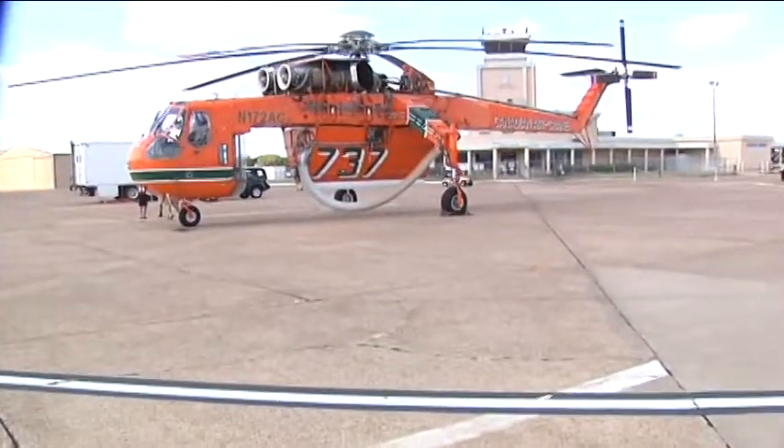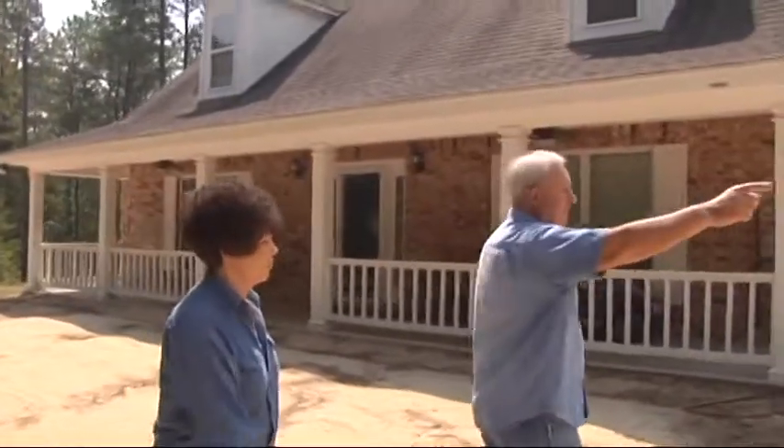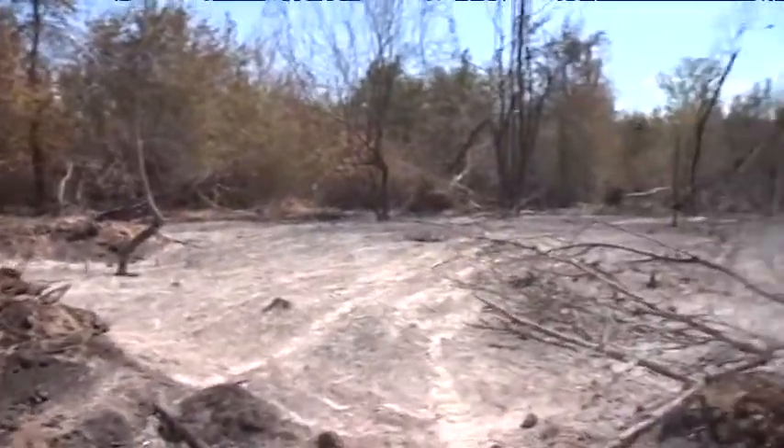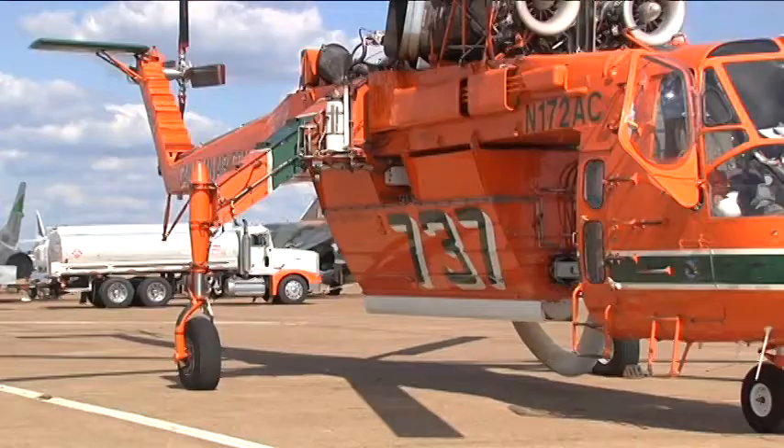This is the largest of the helicopters for fighting fire — you have the very best at your disposal here, and it doesn't get better than this in terms of helicopters for fire suppression. Comforting words for East Texans who have spent the last few weeks battling wildfires that have burned more than a hundred thousand acres just this month. For this reason, the Texas Forest Service has called in the Erickson air crane helitanker.